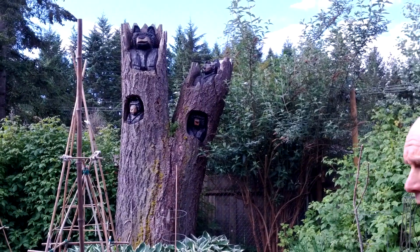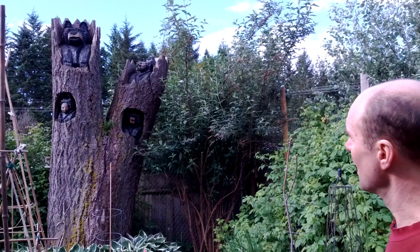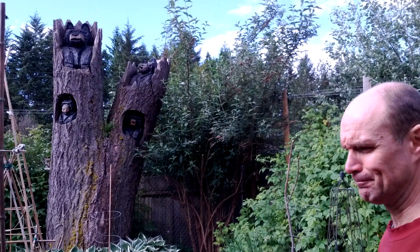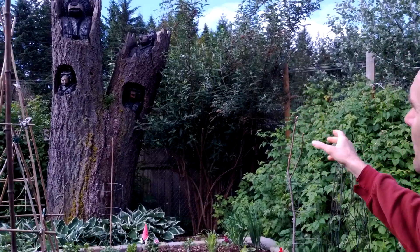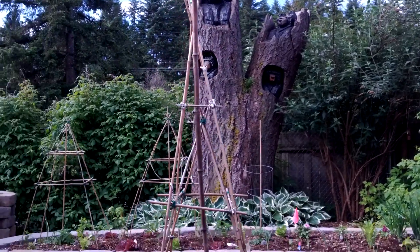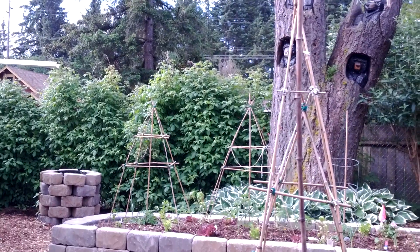To the left of that is our bear family — can you see the family of bears? A chainsaw artist came and did that for us in 2009. To the right of it is a butterfly bush, and to the left is a huge amount more of red raspberries.